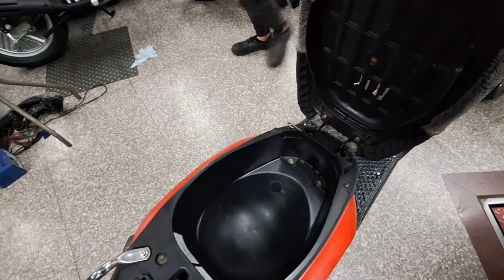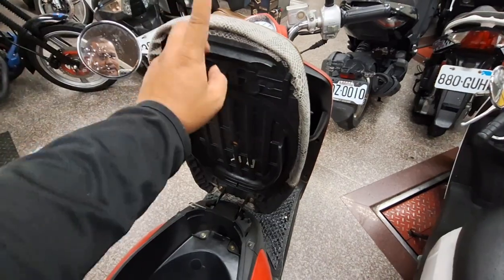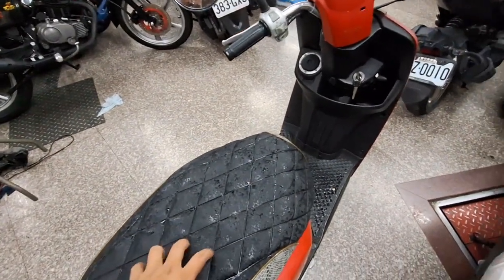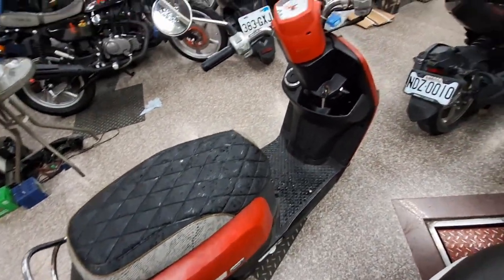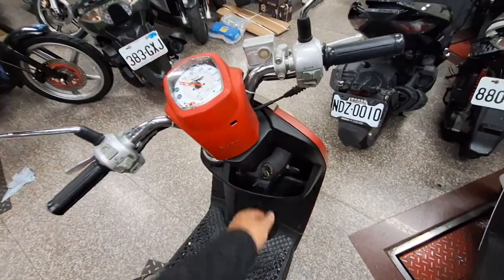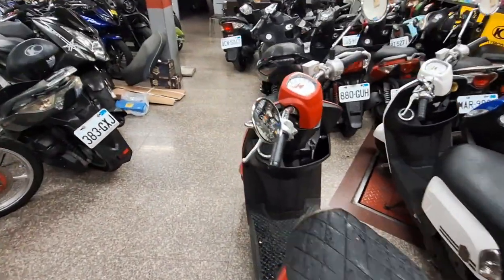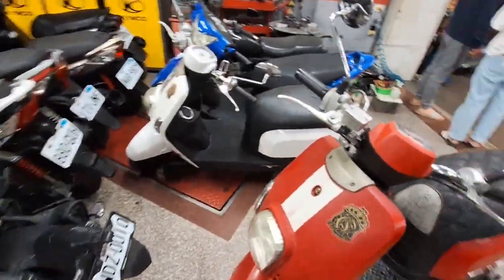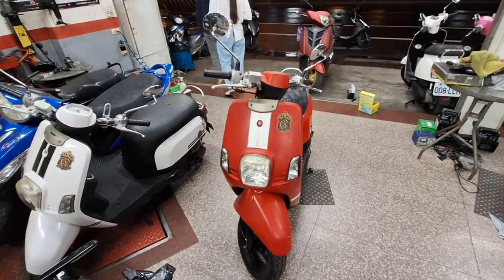Untuk membuka choke kita ke kiri. Kita lihat choke-nya, bagus ya. Dan buknya bagus, ini juga cakep. Choke-nya bagus ya. Silahkan yang berminat bisa hubungi saya, di Lain Arno 378. Untuk harganya ini murah saja, silahkan.